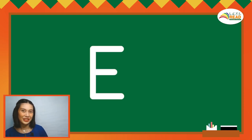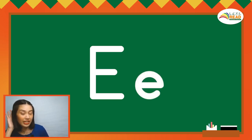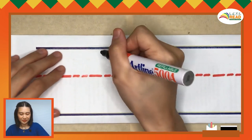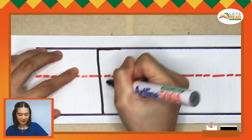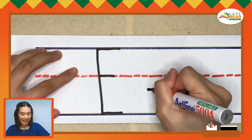This is the big letter E. The sound of short E is E. This is the small letter E. The sound of short E is E. Time to practice writing. Pencils up! Let's say the short E sound. E, E, E.